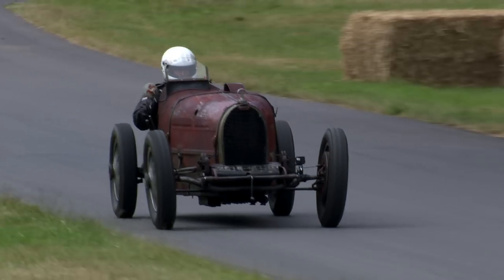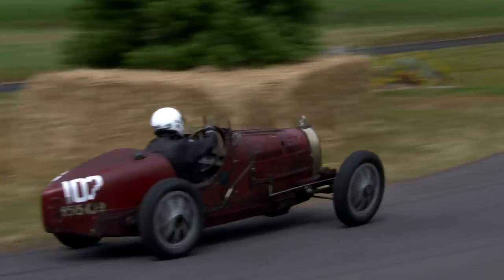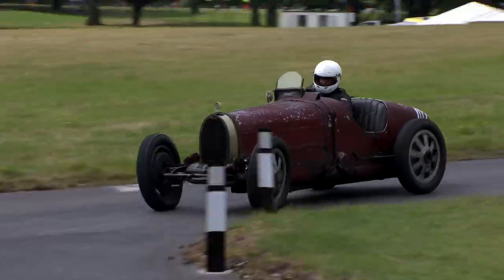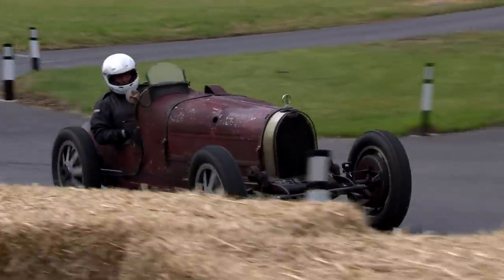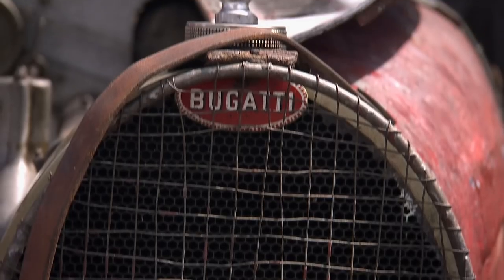For many, the name Bugatti is synonymous with pre-war sports cars, and there were some stunning examples racing up the hill, including this one that has to be the ultimate barn find. It spent 50 odd years in a barn next to a fertiliser store, and the acidic atmosphere bit into the paint, bit into the metal — and that's why it looks like it does.